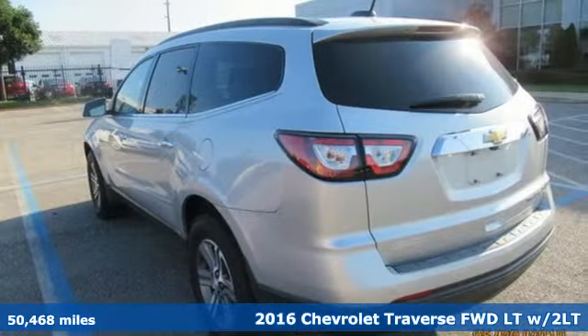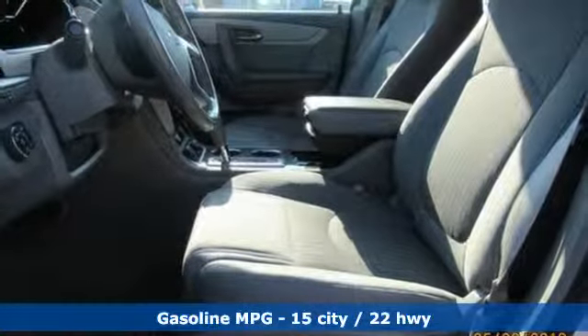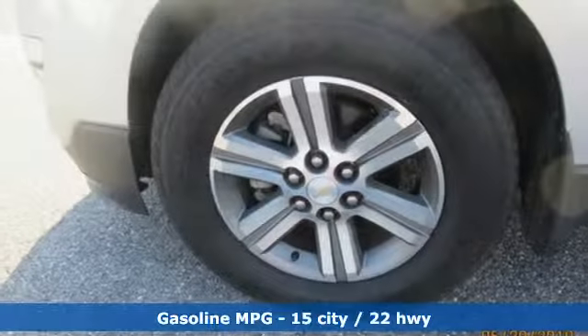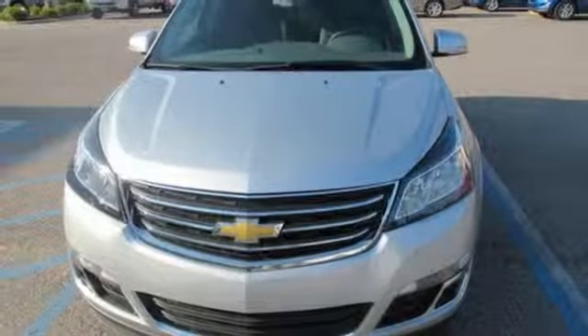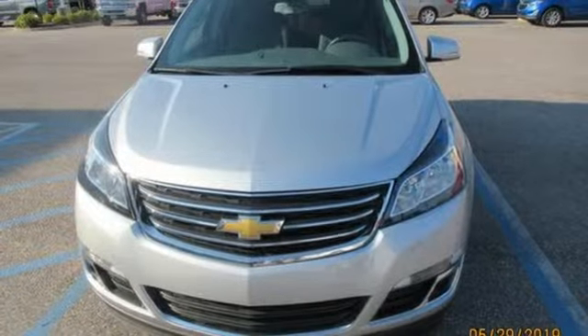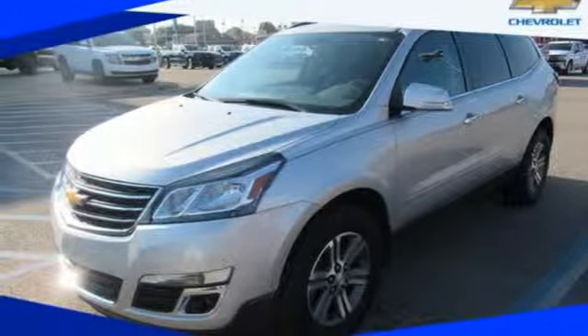It's equipped for all your driving needs and wants: V6 engine, front heated leather bucket seats, streaming audio, rear parking sensors, dual zone climate control, power heated mirrors, external memory control, aluminum wheels, Wi-Fi hotspot, and automatic transmission.